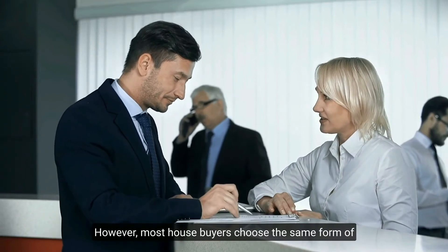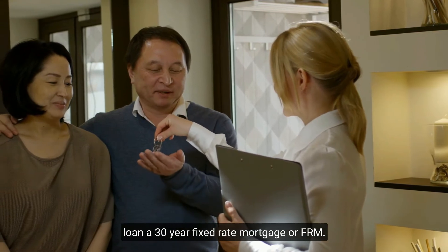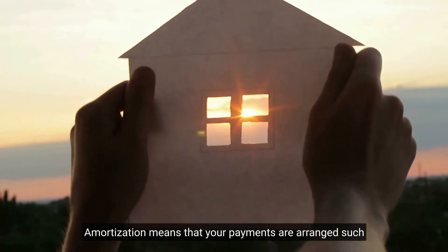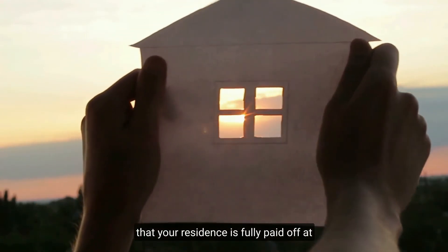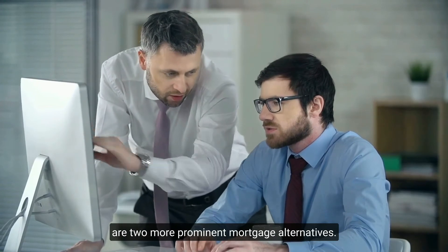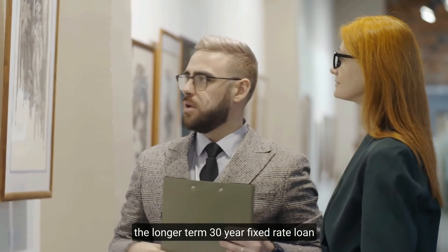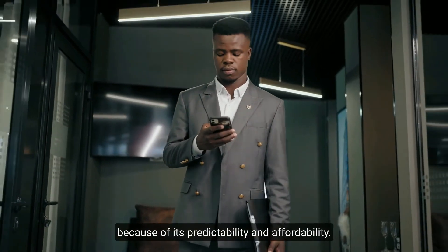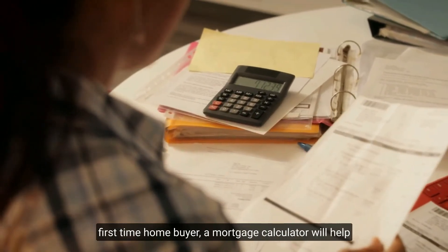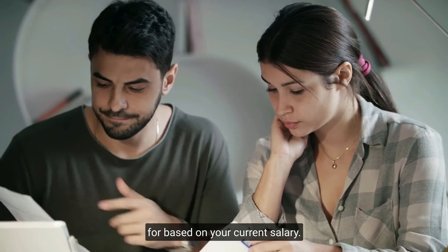Mortgages are available in a variety of shapes and sizes; however, most homebuyers choose a 30-year fixed-rate mortgage (FRM). The majority of home loans are also fully amortized, meaning your payments are arranged so your home is fully paid off at the end of the loan term. 15-year mortgages and adjustable-rate mortgages are two other prominent alternatives. Most buyers prefer the 30-year fixed-rate loan for its predictability and affordability. A mortgage calculator can help you determine how much you might be eligible for based on your current salary.